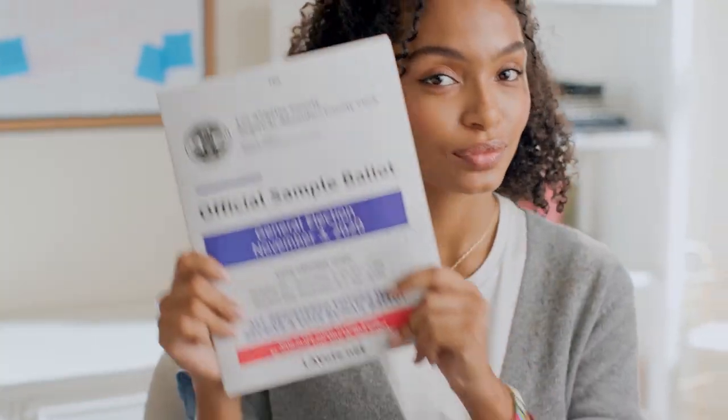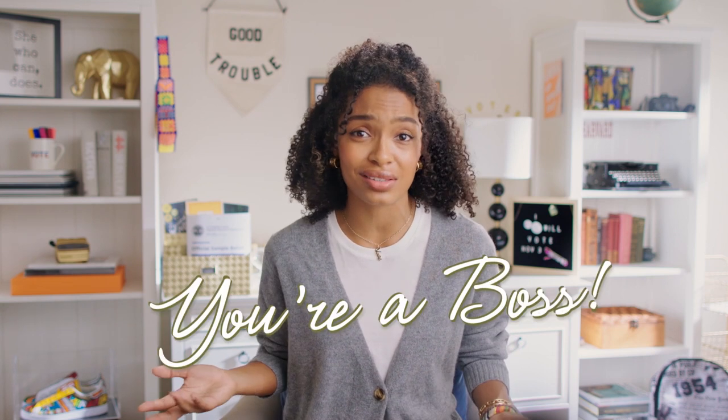Hey it's Yara and I'm here to help you break down your ballot. I know this election has felt exhausting and at times even depressing, but don't you also feel inspired, empowered, hopeful that we get to choose the people and policies that affect us and our communities? We basically get to decide who works for us. You're a boss.